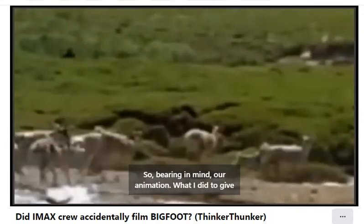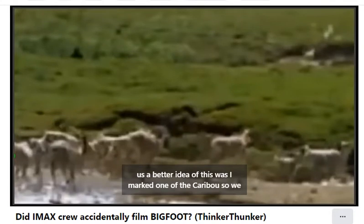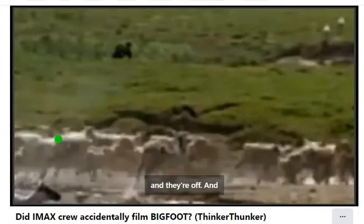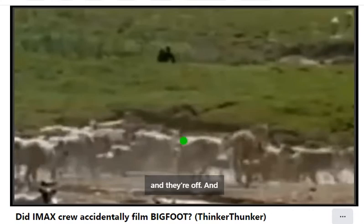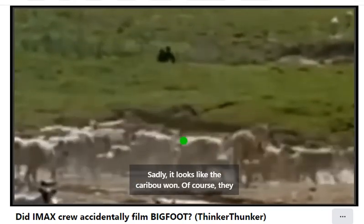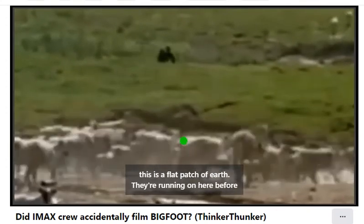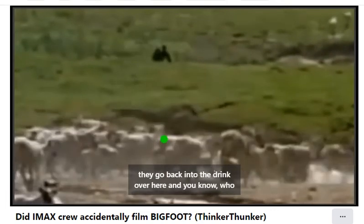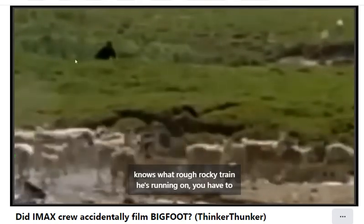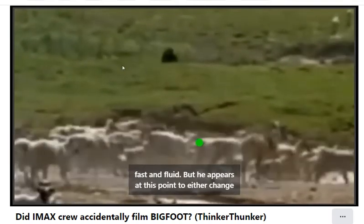Bearing in mind our animation, what I did to give us a better idea of this was I marked one of the caribou so we could have an actual race. So here he comes — our contestant — and they're off. Sadly, it looks like the caribou won. Of course, they can run up to 50 miles per hour. And also in their favor, this is a flat patch of earth they're running on before they go back into the drink over here. Who knows what rough rocky terrain he's running on. You have to admit, for a seven, eight foot or taller guy, he's incredibly fast and fluid.